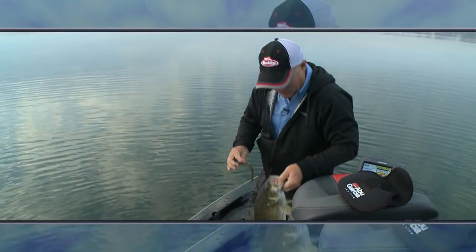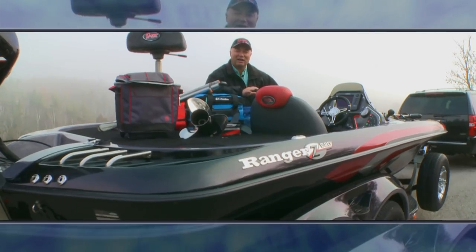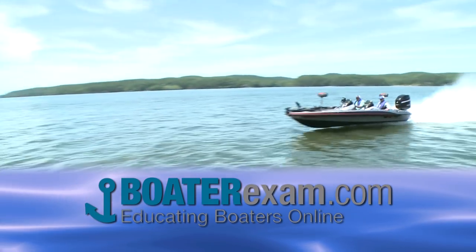When we return, there's more bass action on Erie and items aboard just in case while on the water. Stay tuned. Closed captioning is brought to you by BoaterExam.com.